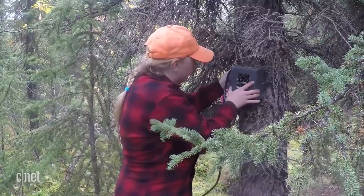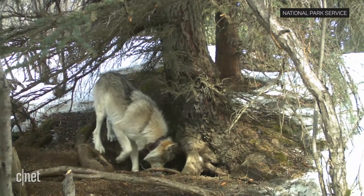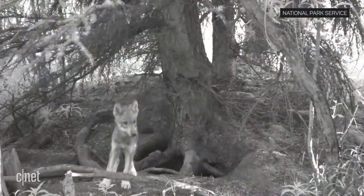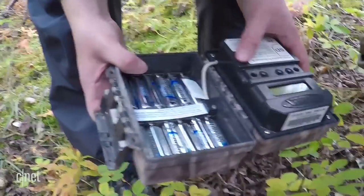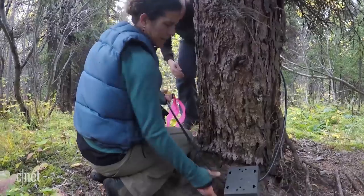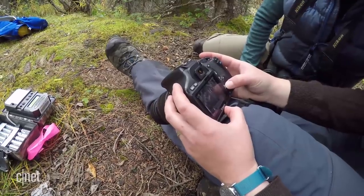They attach the cameras to trees pointing directly at dens that were recently active, hoping the same pregnant female will return the following year to give birth, or that a new pack will find and use it. The cameras are battery-powered and don't connect to a cell tower or Wi-Fi network — they're completely off the grid. The team returns to the site once a year to retrieve the SD cards, replace the cameras, and review the footage.